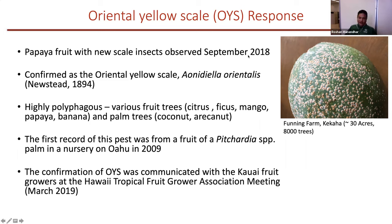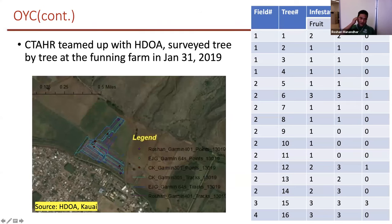After confirmation of this new scale insect, I communicated at a Hawaii Tropical Fruit Growers Association meeting and had a little presentation on this scale insect. Then I came up with SDOA folks here in Kauai as well as Oahu, and we surveyed the farm.